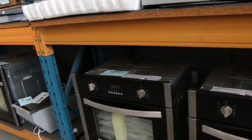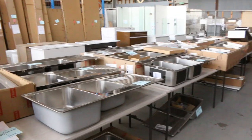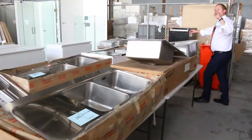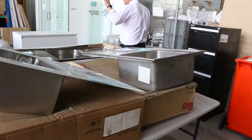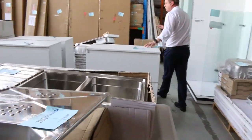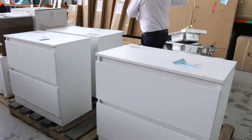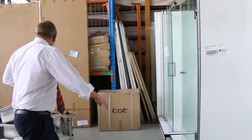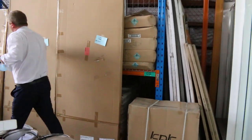We've got Technica ovens, Arda ovens — heaps of stuff has arrived. There's a beautiful Cleanmaid oven, a Cleanmaid microwave, and what looks like some beautiful sinks here from different brands — Tika and also Frankie. Down the back I can see some low boy drawers, showers, and some catering gear as well.